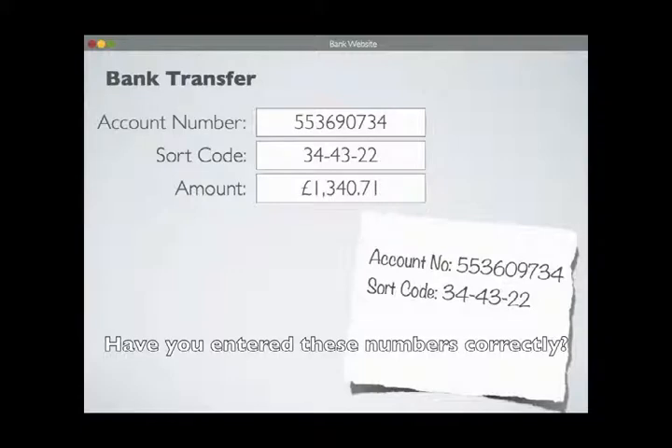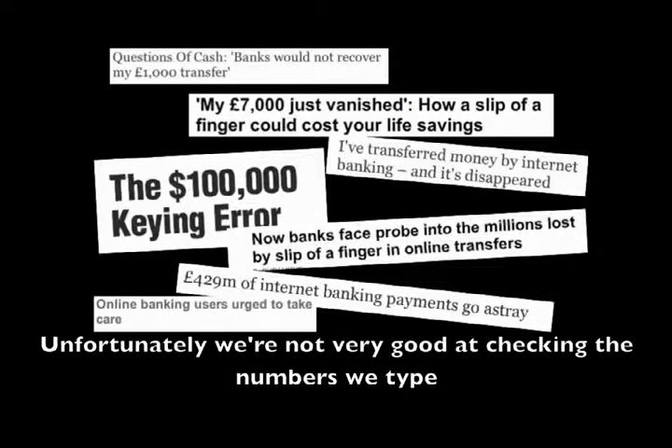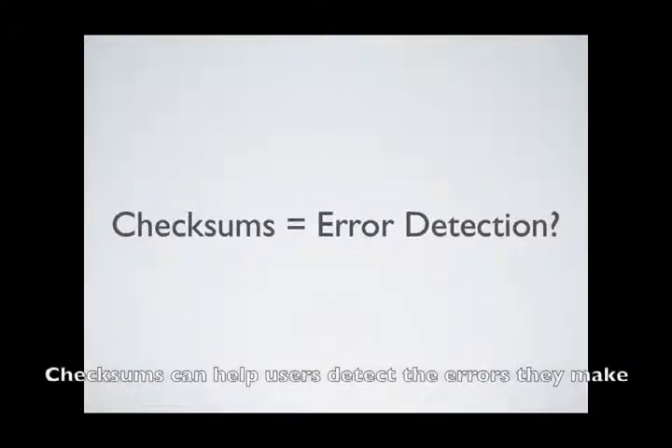Have you entered these numbers correctly? Unfortunately, we're not very good at checking the numbers we type. Checksums can help users detect the errors they make.